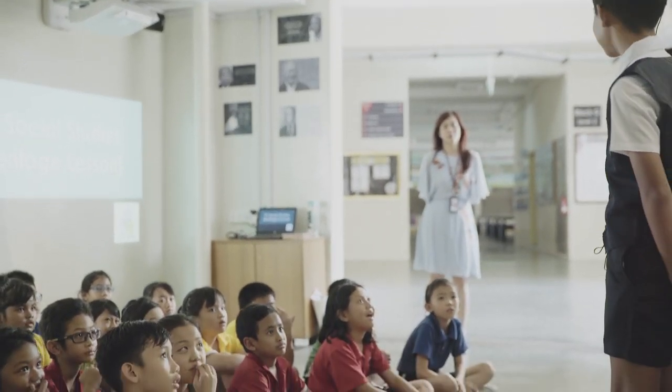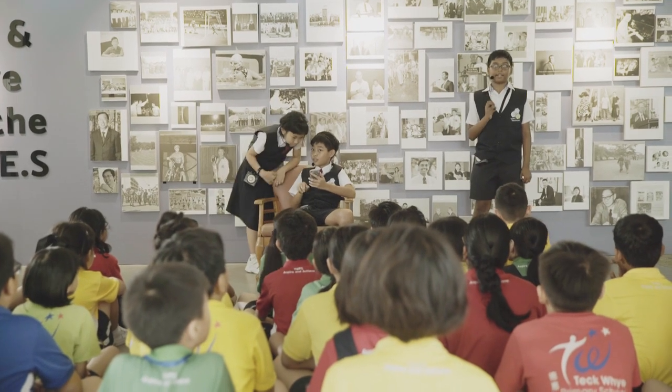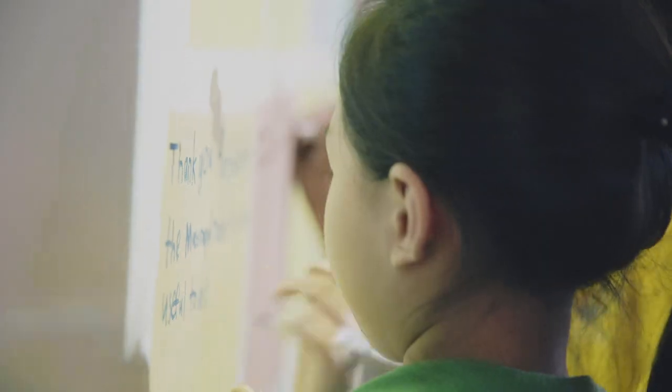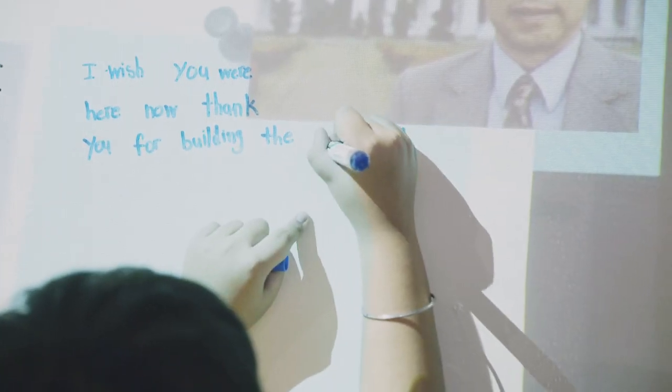This enables students to learn leadership and communication skills. Technology is essential in our daily lives, so that is why we incorporate technology in our Heritage Gallery so that pupils will have a more engaging and meaningful learning experience.